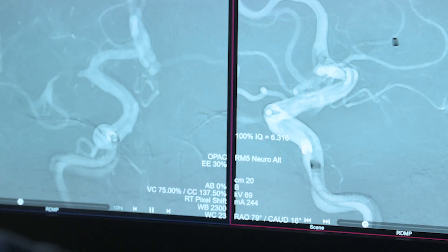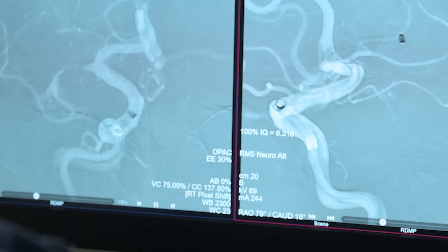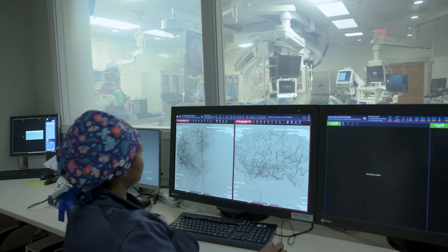State-of-the-art image-guided interventions allow for high contrast and sharp images, even in the most complex cases.